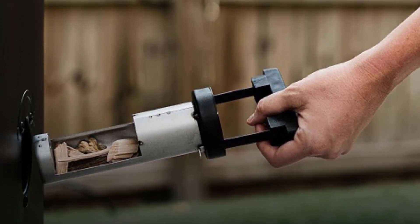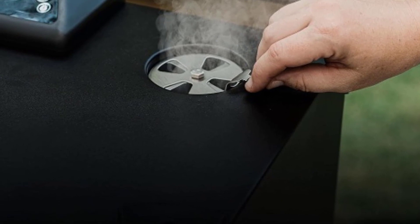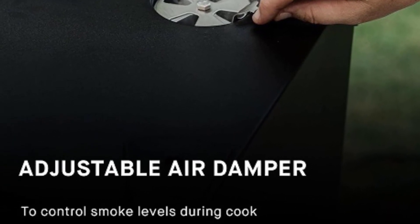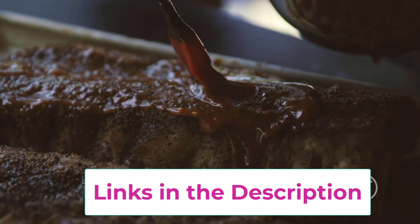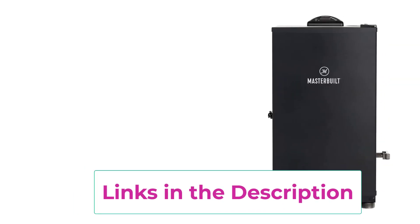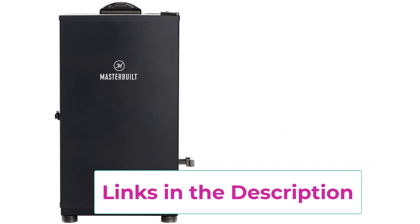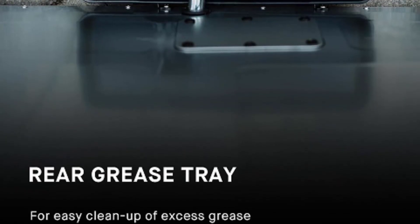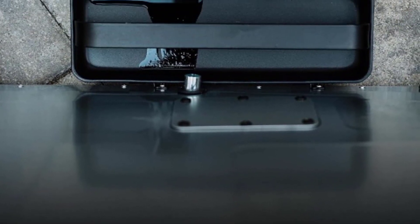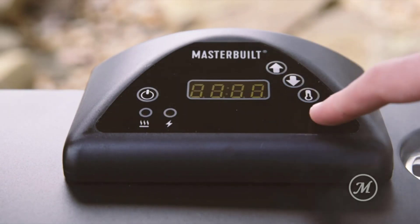Crafted with durability and performance in mind, this smoker features a sleek black exterior that adds a touch of style to any outdoor space. Its 30-inch size strikes the perfect balance between ample cooking space and compact footprint, making it ideal for backyard barbecues, family gatherings, and more. Whether you're smoking ribs, brisket, chicken, or veggies, the Masterbuilt Digital Electric Vertical Barbecue Smoker delivers consistent and mouth-watering results every time. Take your outdoor cooking to the next level with this top-of-the-line smoker and impress your friends and family with delicious and flavorful dishes that are sure to be a hit.